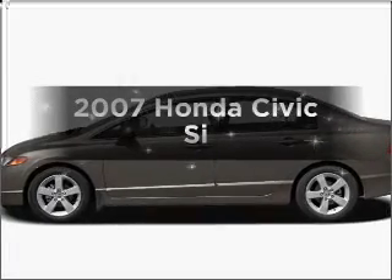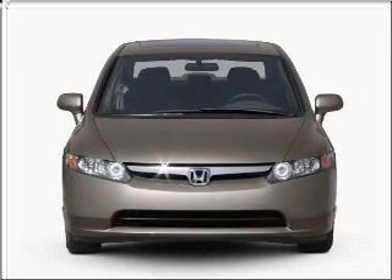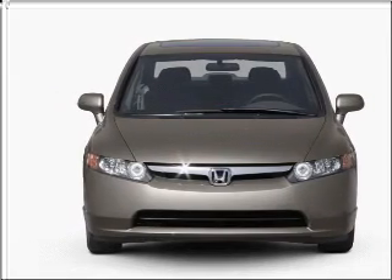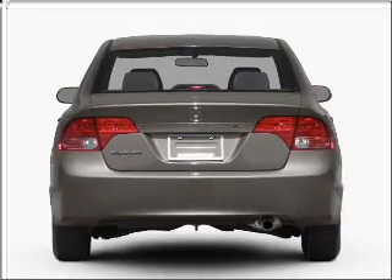Imagine yourself in this 2007 Honda Civic. Everything you need under one roof with this great vehicle. With an efficient four-cylinder engine connected to a manual transmission that will keep you in touch with your vehicle.